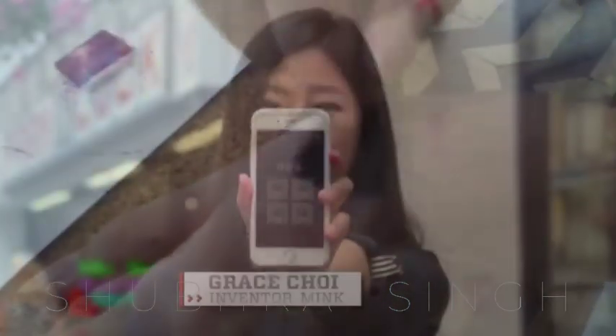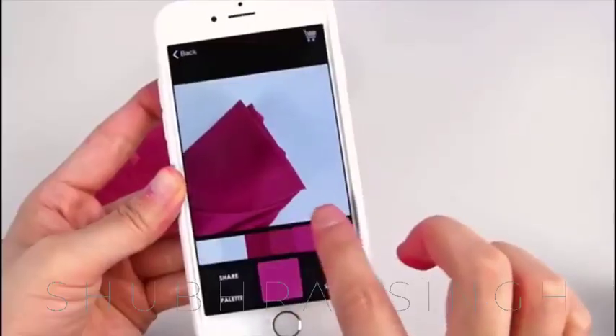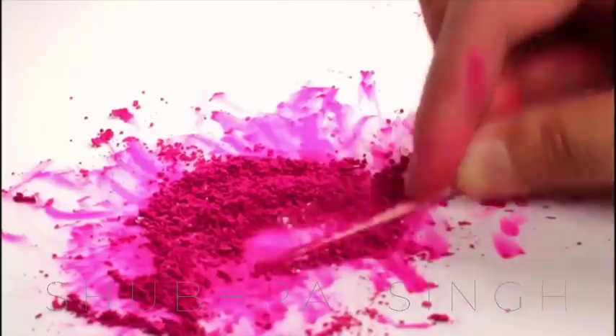Once printed, the entire image is a color cosmetic product that consumers can apply with a brush, finger, beauty blender, etc.